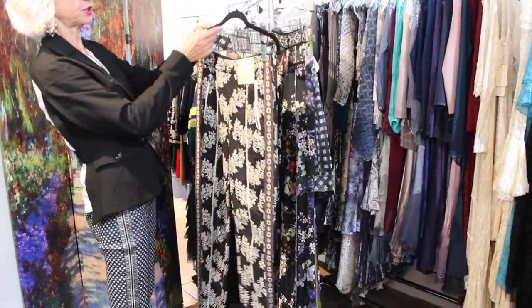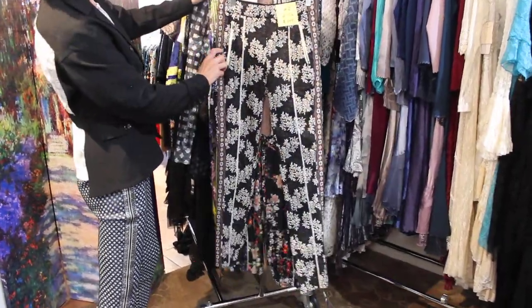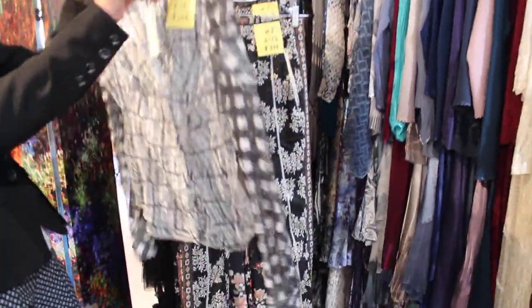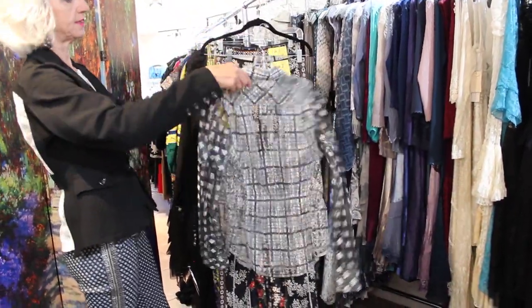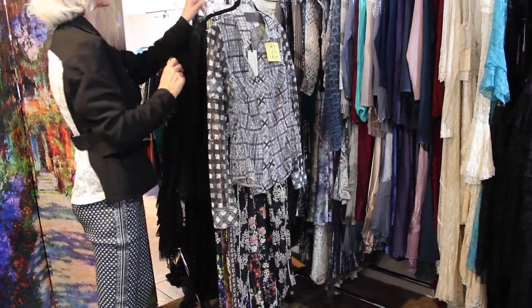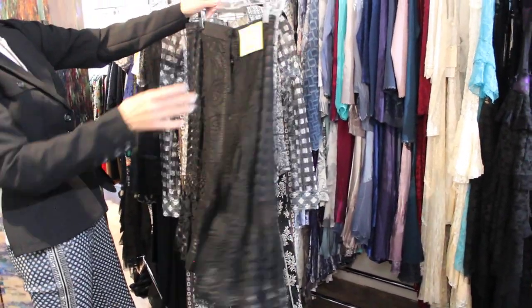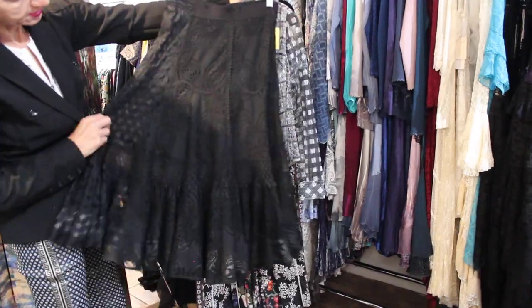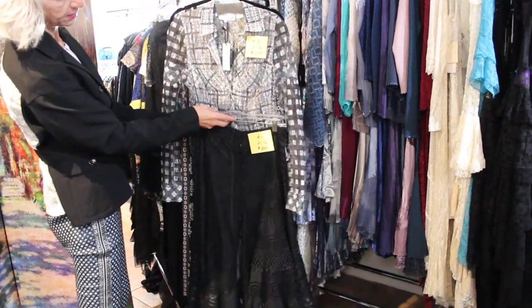These pants are number 2, and they are $349. All these come sizes 2 through 12. There's only one style that comes extra small to extra large. This shirt is the cutest — it has a little gathering here that kind of brings it in. This is number 3 and it's $279. This skirt would be in your wardrobe till you die. Number 4 is $339, really beautifully done — beautiful skirt, I love the scalloped hem on the slip. What an outfit. Just killer.